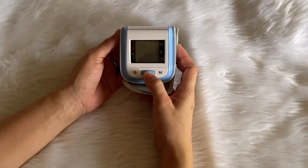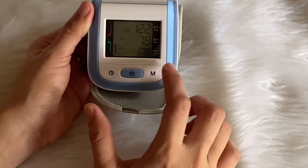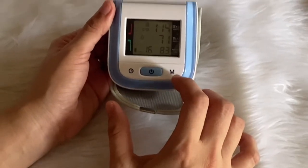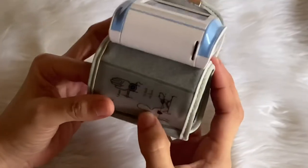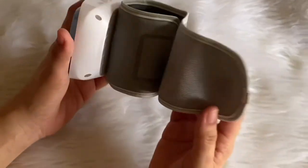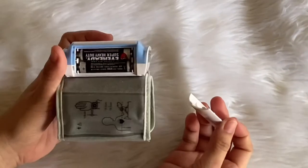Home blood pressure monitors can be easy to use — fully automatic inflation and deflation. It shows your systolic blood pressure, diastolic blood pressure, and pulse rate with the click of a button. It automatically powers off in one minute after measurement, so no more fussing around with complicated operations.